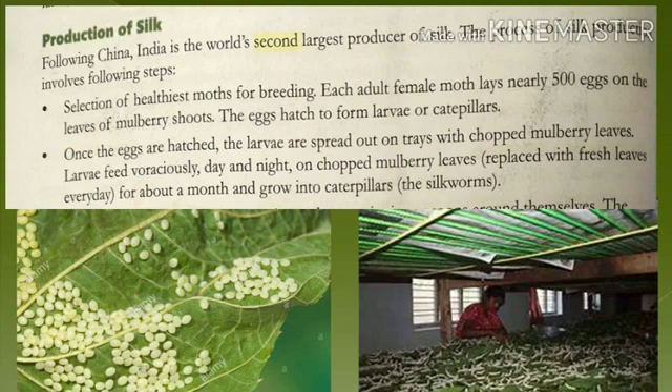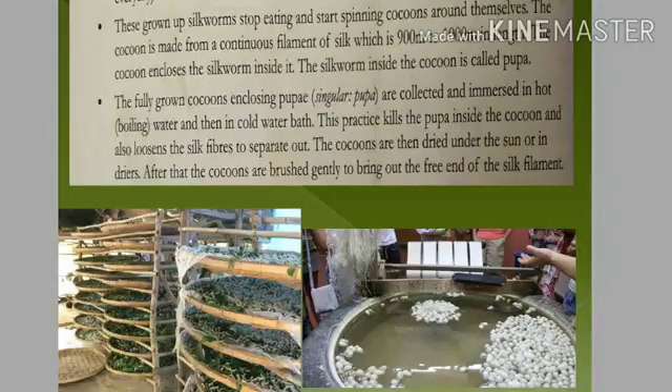The next stage is hatching. Once the eggs are hatched, the larvae are spread out on trays. We take the larvae on trays and feed them on fresh mulberry leaves for at least one month. The leaves must be replaced with fresh ones daily, removing old leaves from the trays.